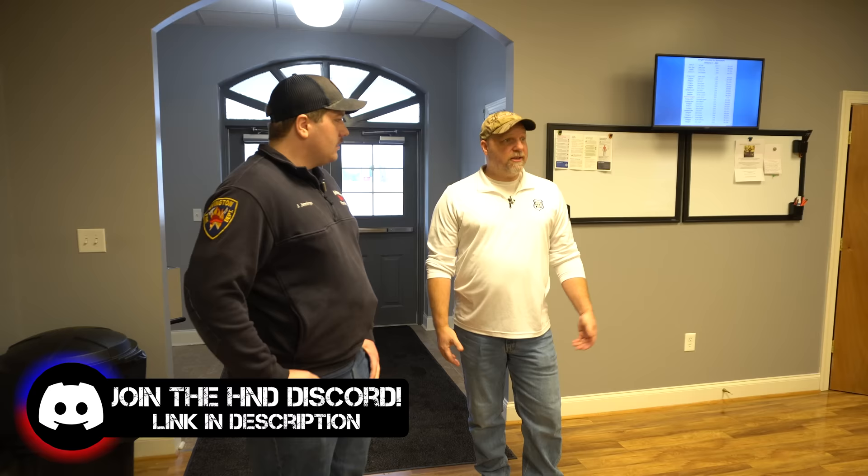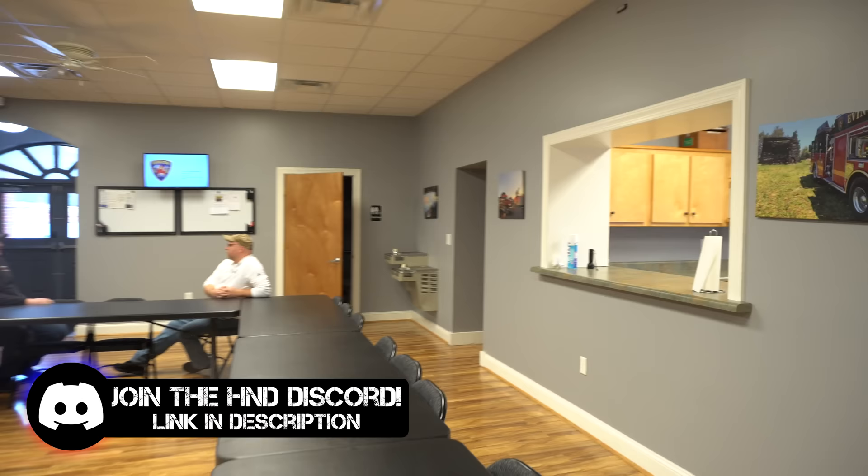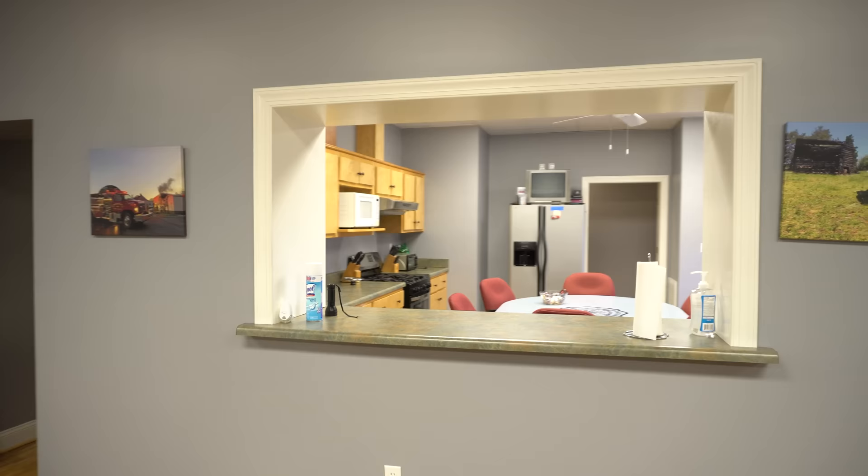Do you guys do community things like community CPR and stuff like that? Yeah, that's something we're actually working on doing this year. I'm in the process of trying to get my CPR instructor certification and then providing those community CPR and first aid classes. For our firefighters we'll do CPR training here. We have all the mannequins and all the stuff for that, so we're able to provide that training in-house.